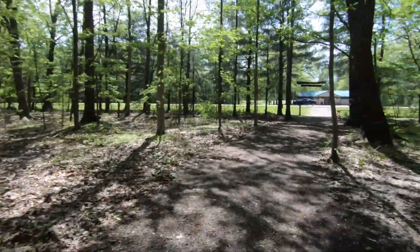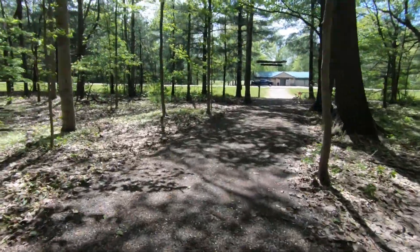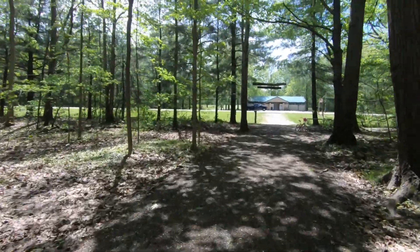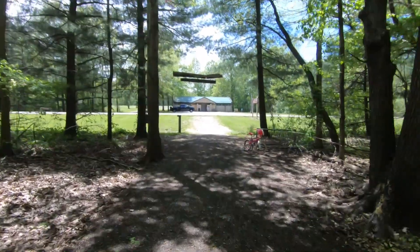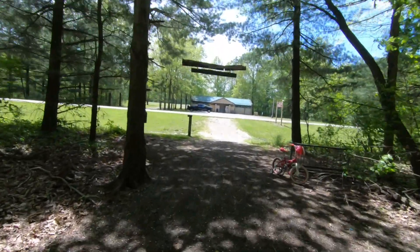If our kids were still little or we had grandkids with us, this would be a great place to bring them to play and burn off some energy.